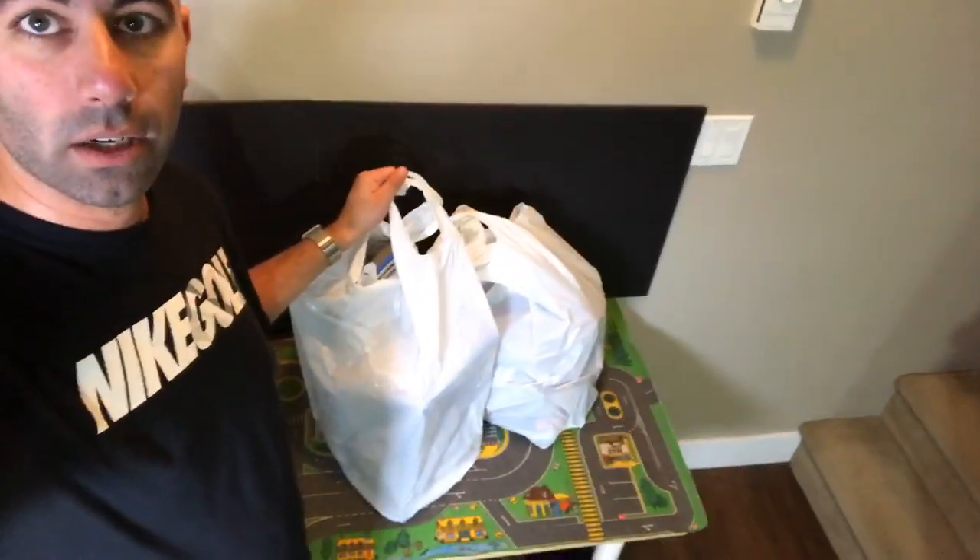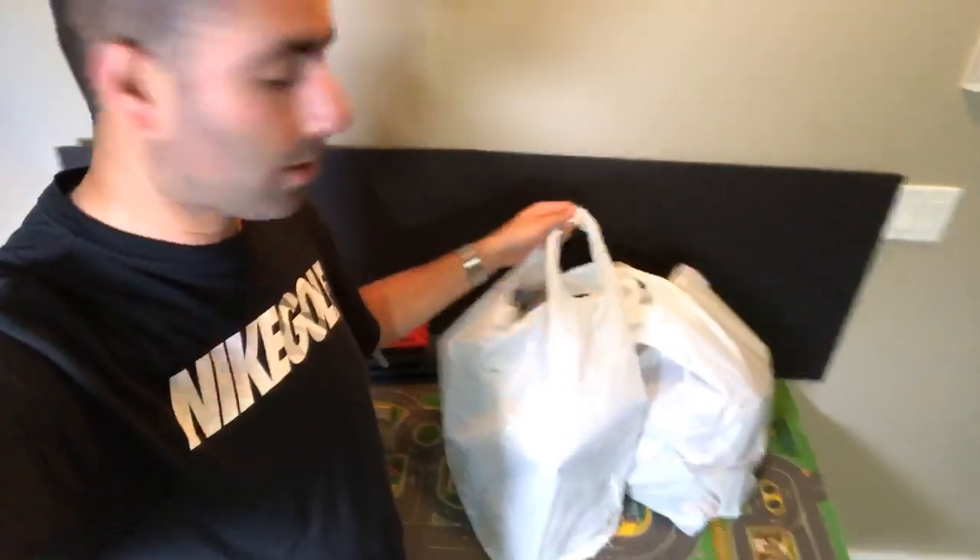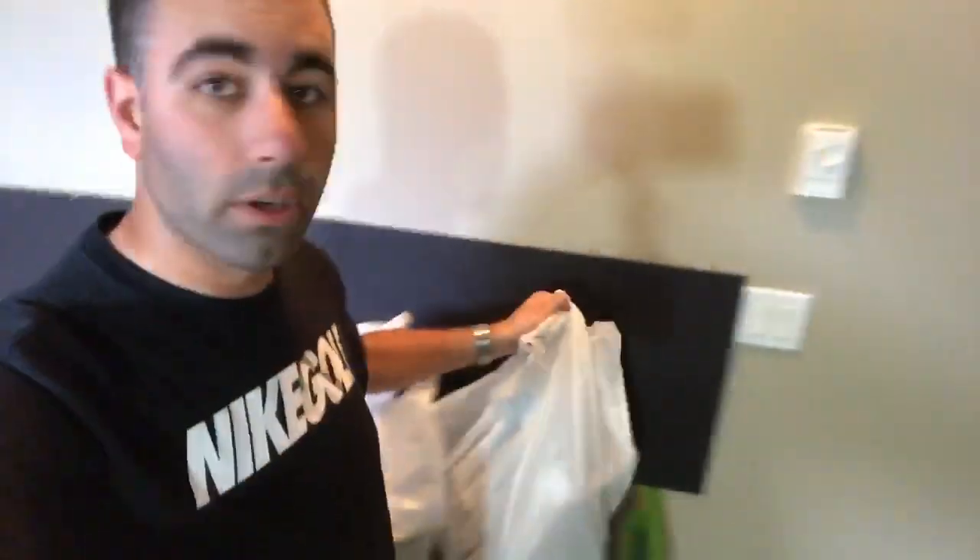I went to a liquidation store and I was told they had Hot Wheels, but I didn't know which Hot Wheels they had. I decided to go there shopping and lo and behold I go inside and there is just a ton of Hot Wheels, a ton of stuff inside! You guys know I've been collecting a lot of monster trucks, so I got a lot of Hot Wheels monster trucks as well. I got two bags here, we'll open them up.